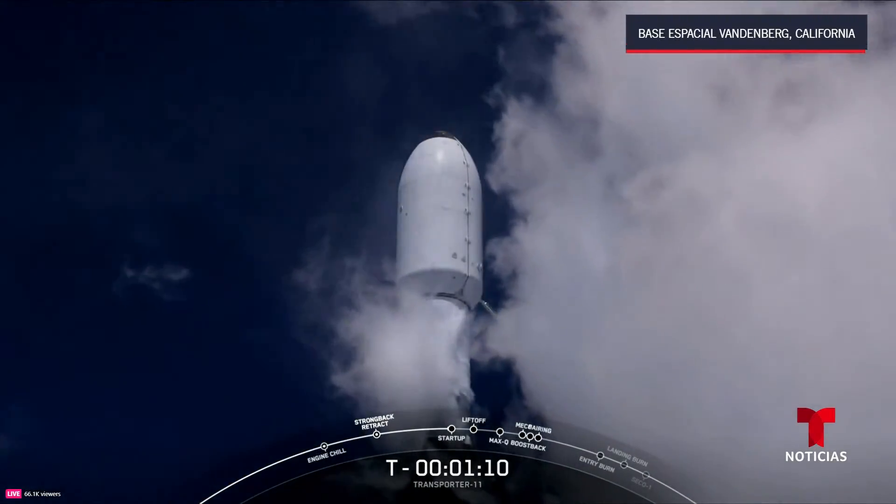Coming up: MECO followed by stage separation, the flip maneuver, second engine start, and boost back. Main engine cutoff. Stage separation confirmed. Ignition — stage one boost back startup. Successful confirmation: second engine start is on its way, taking the payloads to orbit.